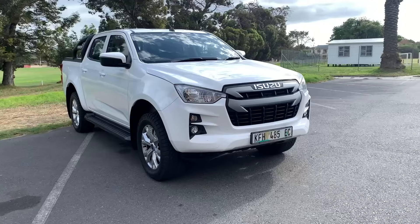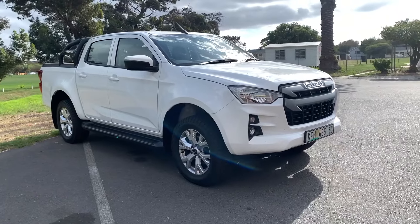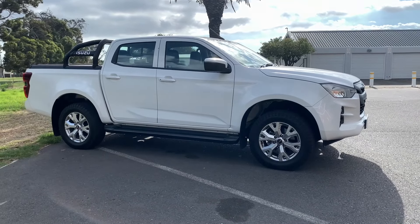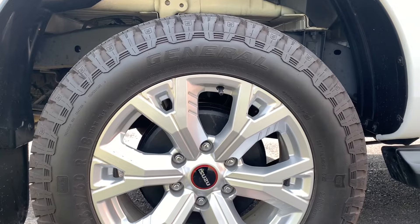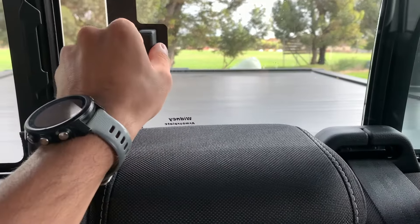Hi guys, welcome back to the channel. Today we have the Isuzu D-Max — it's a bakkie, if you haven't noticed. Are you in the market for a bakkie, or are you just someone who loves watching car reviews? Stick around in this video because I'm going to tell you what this Isuzu D-Max is all about: how does it drive, is it comfortable, is it rugged on the road, and how's the fuel efficiency?